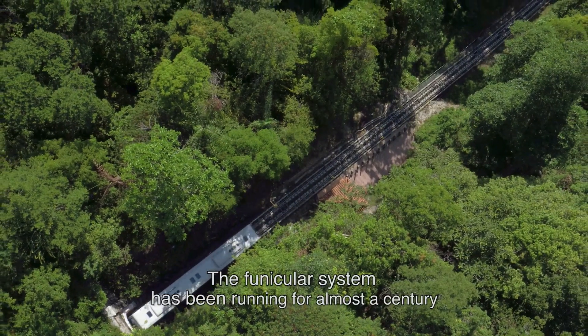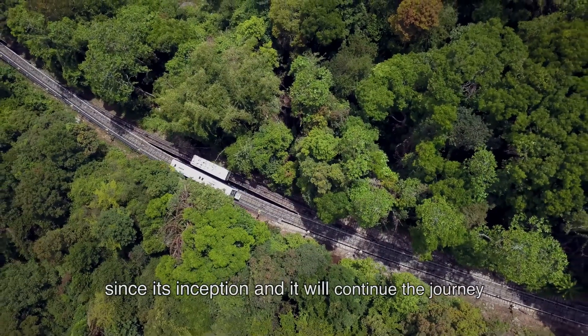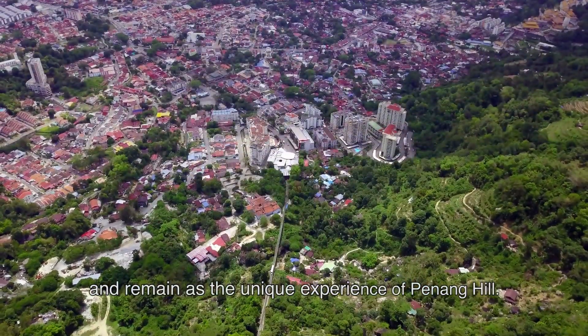The Funicular System has been running for almost a century since its inception, and it will continue its journey and remain as the unique experience of Penang Hill.